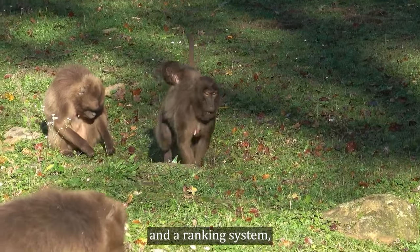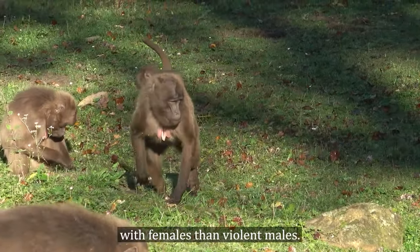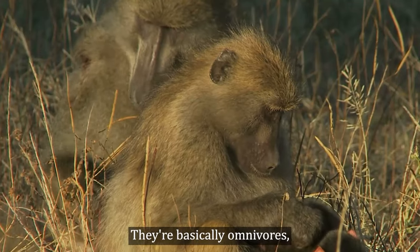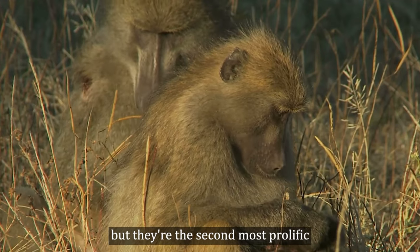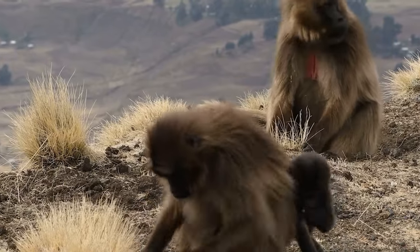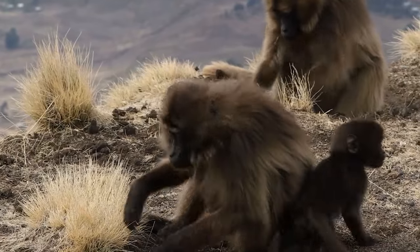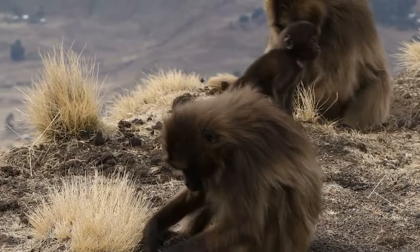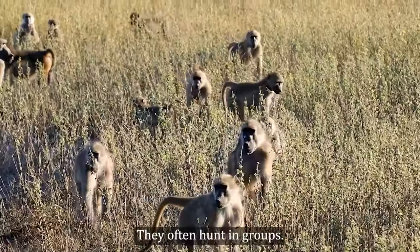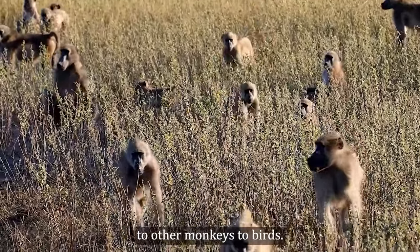There is a hierarchy and ranking system, but calmer males are more popular with females than violent males. Baboons are basically omnivores, but they are the second most prolific carnivores and hunters among primates after humans. They often hunt in groups and will eat anything from small gazelles to other monkeys to birds.